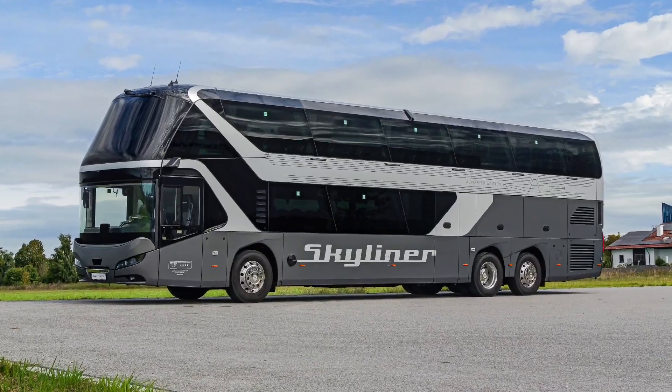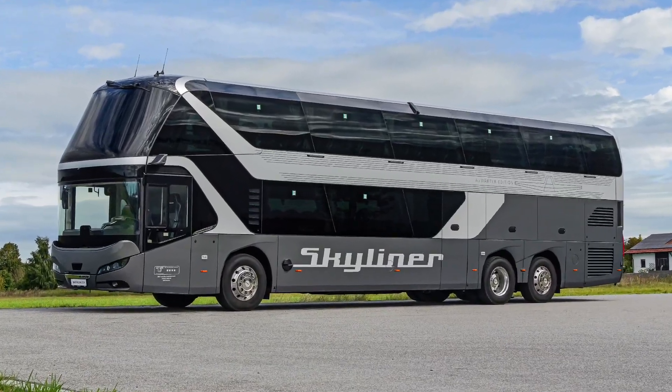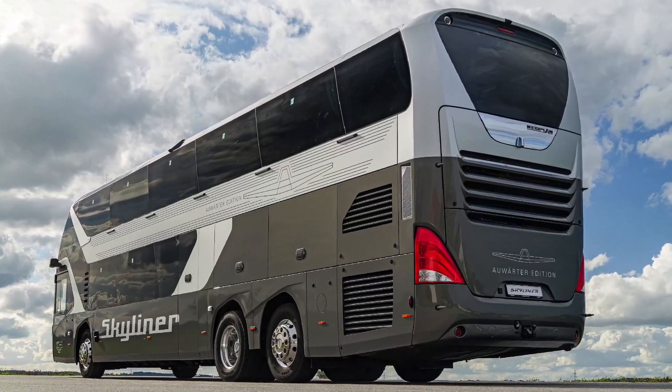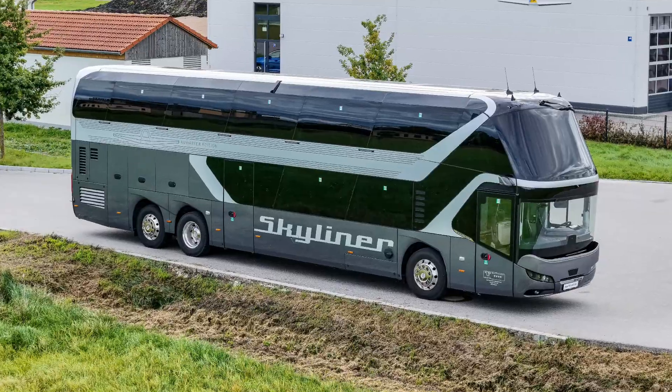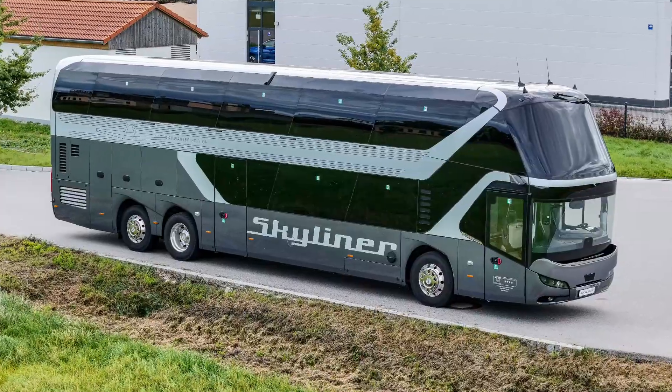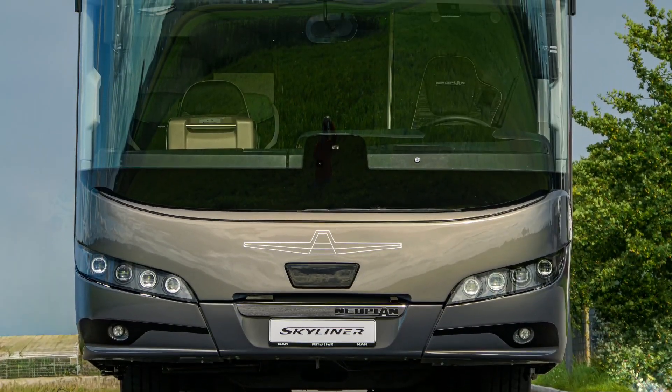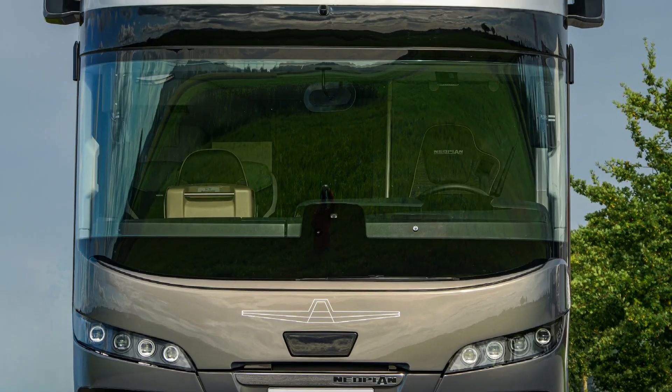Introducing the new Neoplan Skyliner, a premium double-decker coach designed to deliver high passenger capacity and a high level of comfort. It serves as Neoplan's flagship model, offering space for up to 85 passengers depending on configuration.